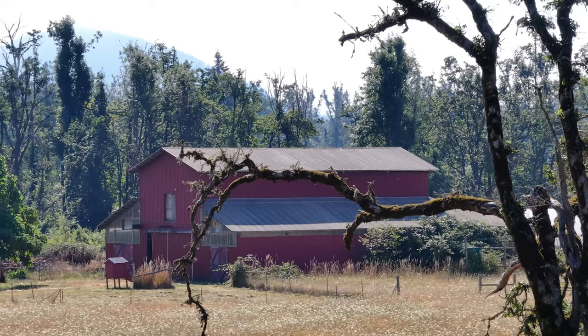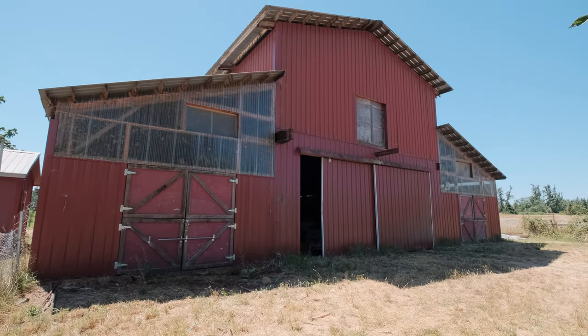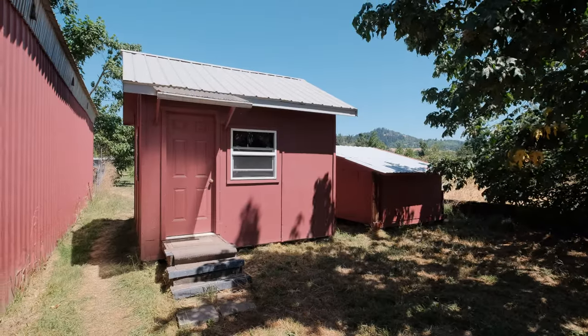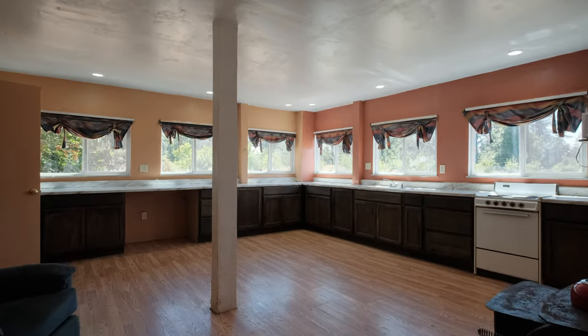There is a large barn with an ample loft for storage and hay. There are concrete floors for stalls and livestock, as well as a large guest quarters in the back, set up perfectly for canning or company.